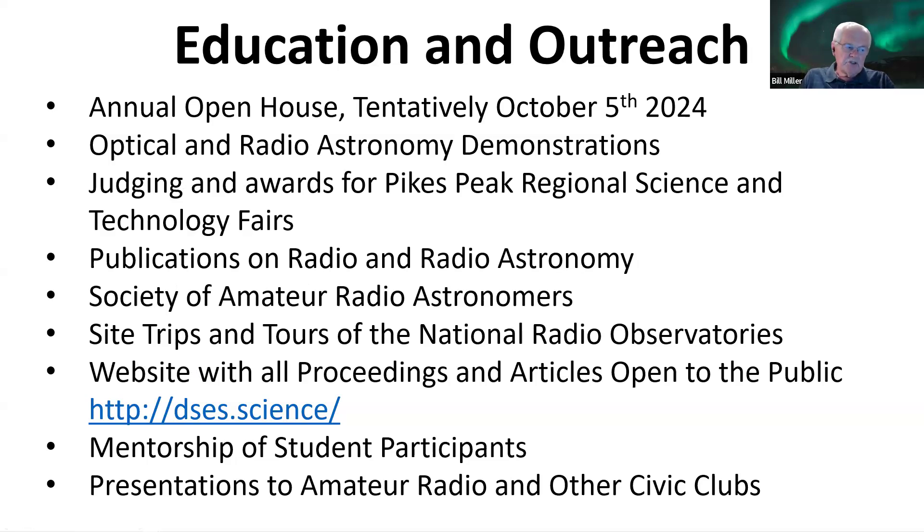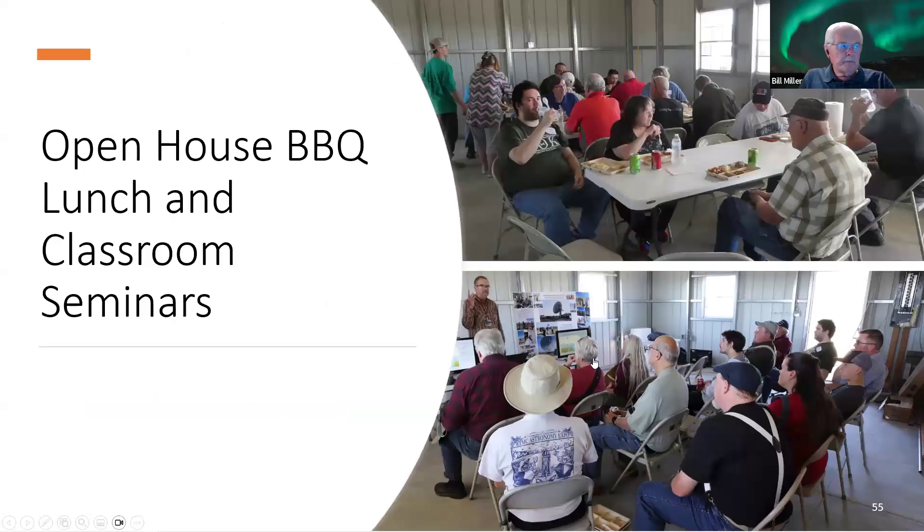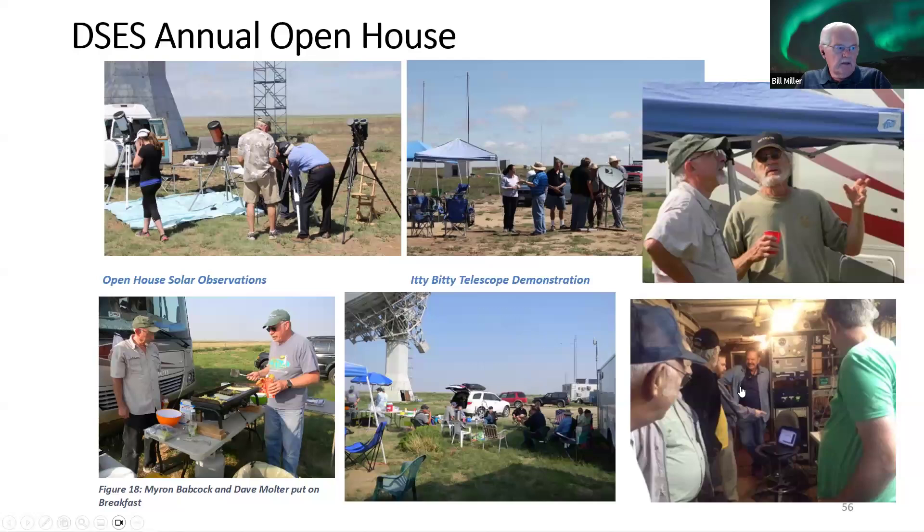We have mentorship of student participants and presentations to amateur radio and other civic clubs. Last year we did an open house barbecue lunch and classroom seminars in the new building before the interior was finished — we hope it will be nicer this year with walls complete and the full kitchen ready. We used to do a pancake breakfast on Sunday mornings if people stuck around; some like to come out and camp with their campers.